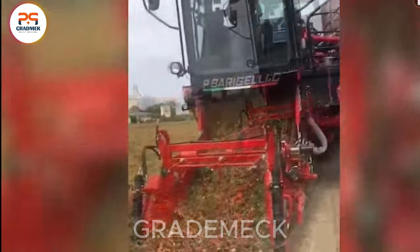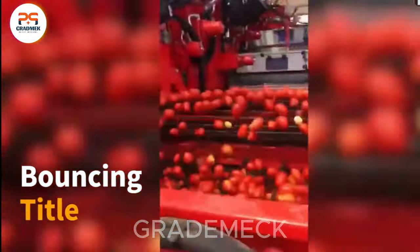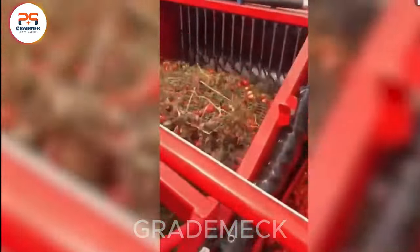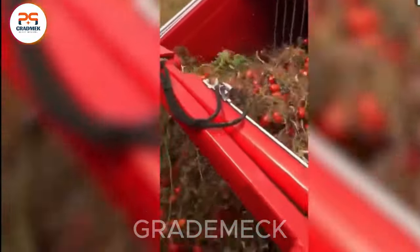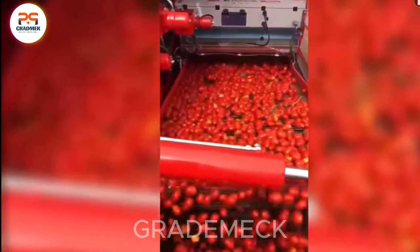The tomato harvester, often equipped with precision-cutting blades, efficiently separates tomatoes from their plants. The machine may include a container or loading system to gather the tomatoes as they are cut, making it a worthwhile investment.